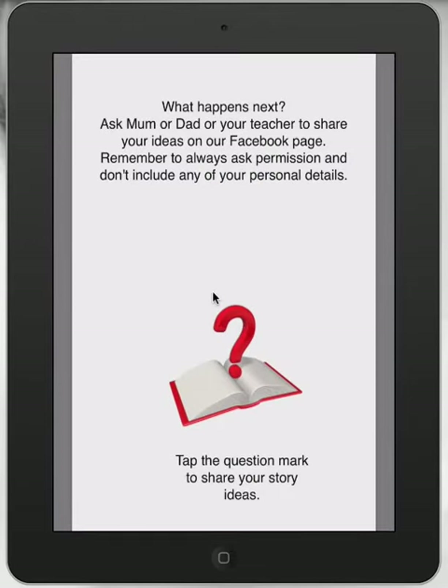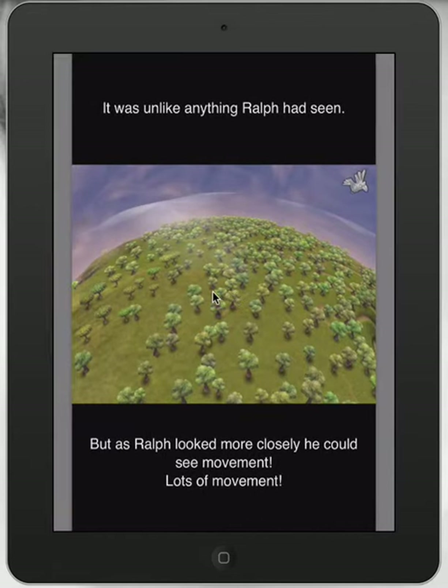The last bit actually gets left open. It ends with: 'As Ralph looked more closely, he could see movement — lots of movement.' So we've got this action, this thing that's coming, and we're leaving it up to the imagination of those students and teachers that are reading this book.